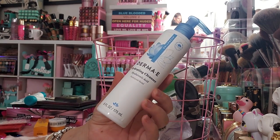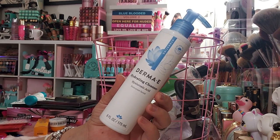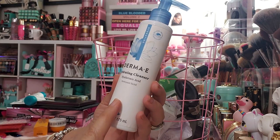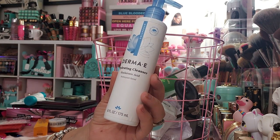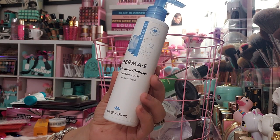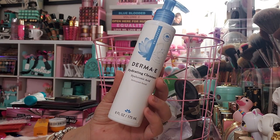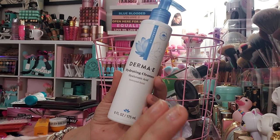I plan on repurchasing it, but the thing is I have so many face cleansers that I don't need to right now. This was gifted to me by the brand maybe a year ago, and I'm sure I would have finished it sooner if I was using strictly just this one. But there's another one that's also a favorite — the two of those are my holy grail cleansers.